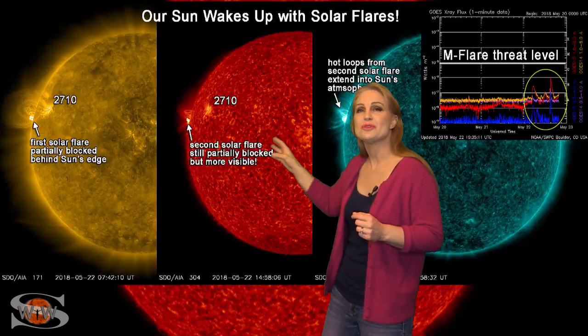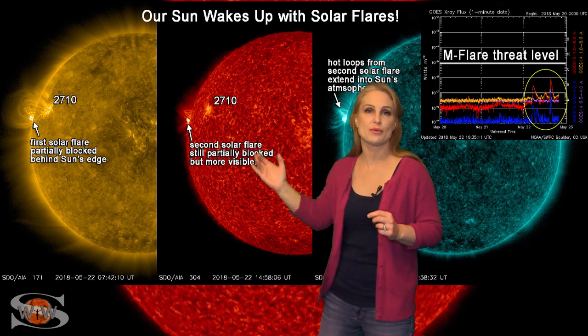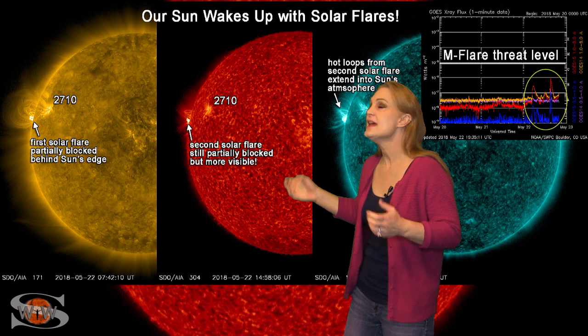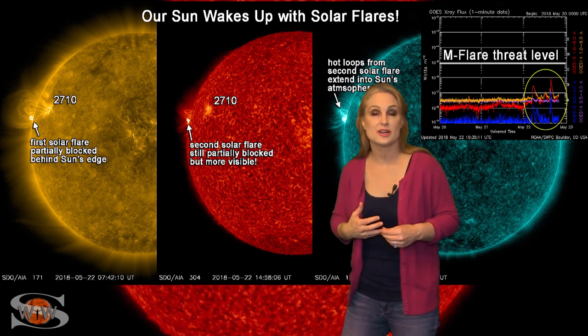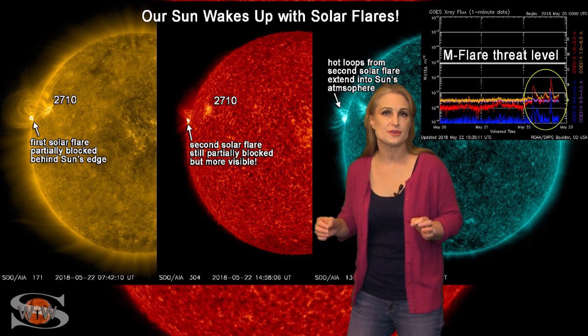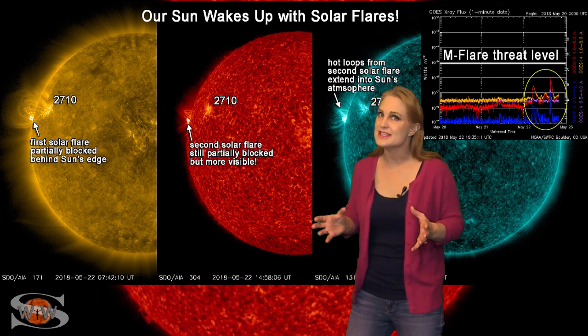Activity on the sun has really picked up this week. All eyes are on a new region rotating into Earth view off the sun's east limb. This region has put on some beautiful displays, even firing solar flares before we saw it rotate into Earth view, and it's been gorgeous watching it on the limb. It's also boosted the solar flux quite a bit, so amateur radio operators and emergency responders should be enjoying some decent radio propagation on the bands right now, especially for a solar minimum sun.